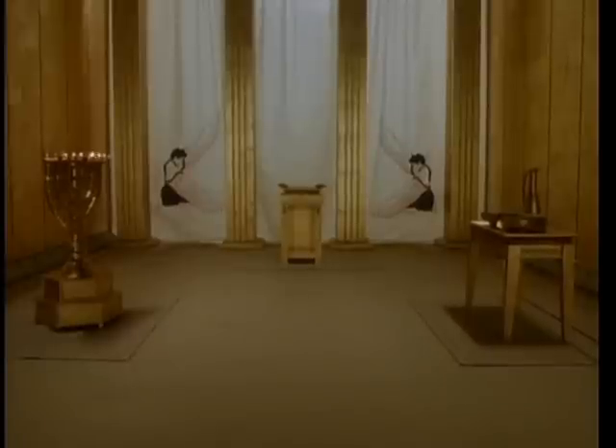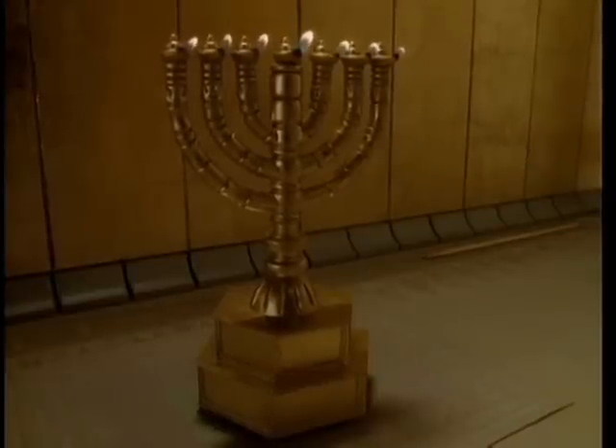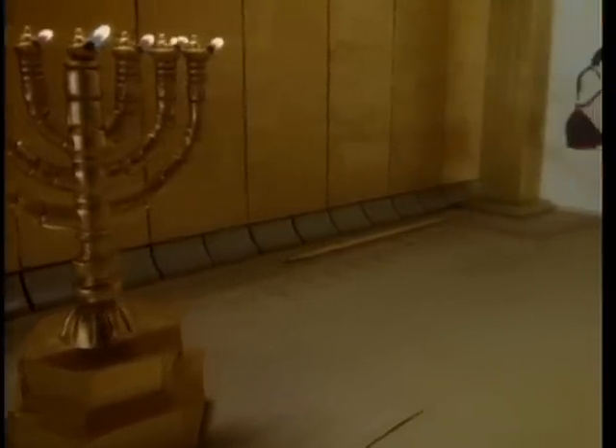Behind the altar of incense is the veil that separates the holy place from the second room, called the holy of holies. The Lord described to Moses the design for this candlestick. Each of the seven branches holds an almond-shaped cup. Each cup contains olive oil and a wick. The candlestick provided light for the holy place and was kept constantly burning.